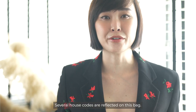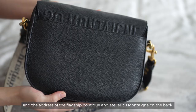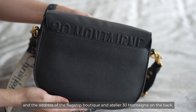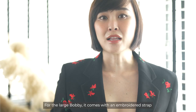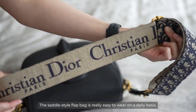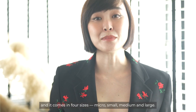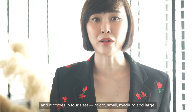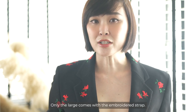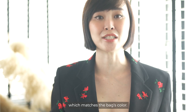Several house codes are reflected on this bag. Firstly, you see the CD logo on the front clasp and the address of the flagship boutique and atelier, 30 Montaigne, on the back. For the large Bobby, the strap comes with an embroidered strap with the oblique monogram. The saddle-style flap bag is really easy to wear on a daily basis and it comes in four sizes: micro, small, medium and large. Only the large comes with the embroidered strap; the rest come with a plain leather strap which matches the bag's colour.